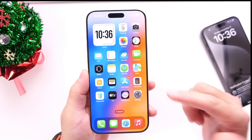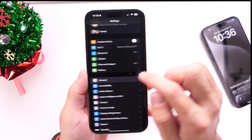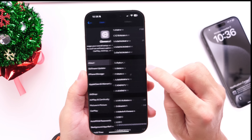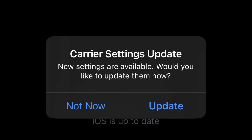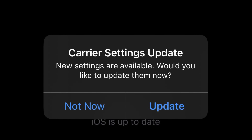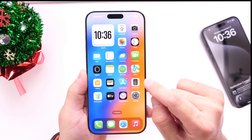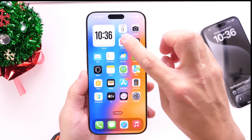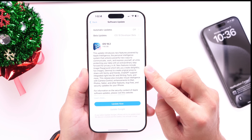The second thing I always recommend: jump into Settings, head over into General, go into the About section. Some of you may see a pop-up with a new carrier update. Not everyone will see one, but if you do, make sure you update your carrier settings for better network compatibility and performance with iOS 18.2.